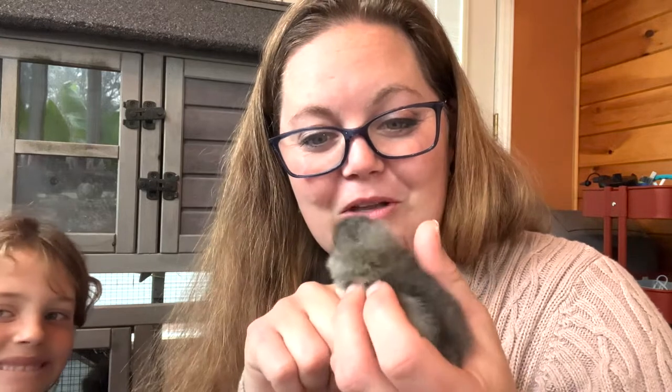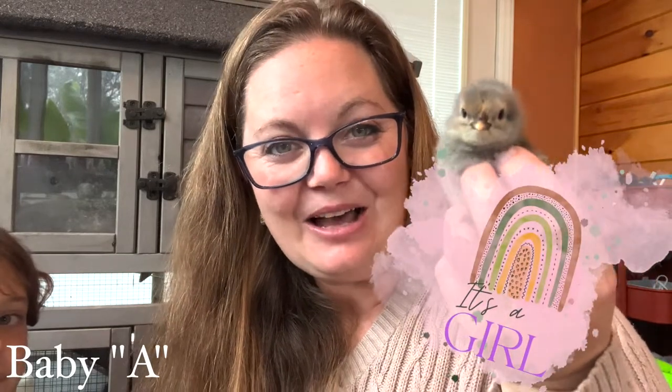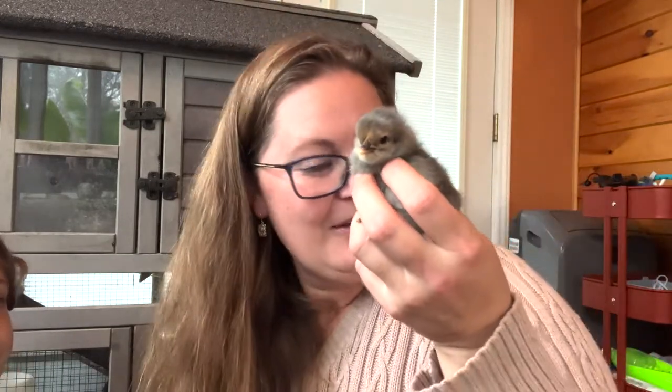This sweet little thing is going to grow up to be a hen. I don't know what kind she'll be — this is a barnyard mix with all kinds of chickens and roosters, so we'll play a guessing game when her colors fully come in. This is Baby A, and I want you guys to name the chicks in the comments! The kids and I will choose our favorite suggestion.